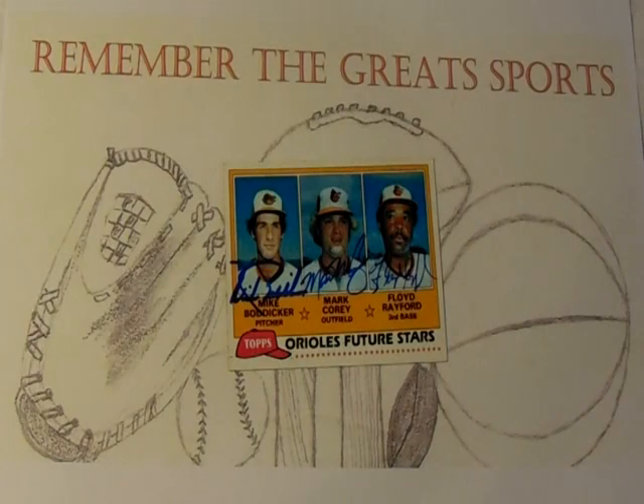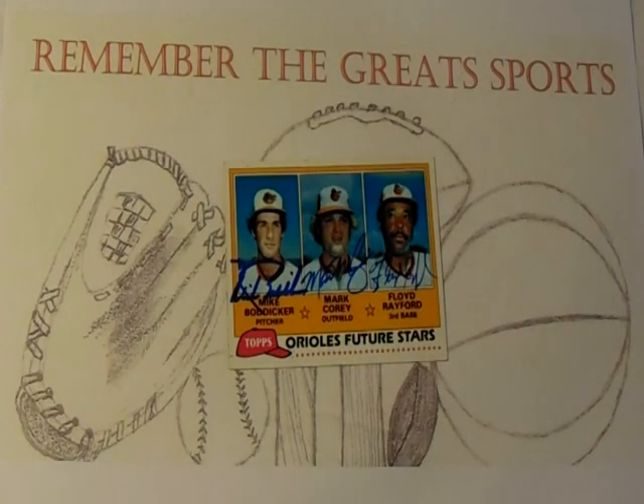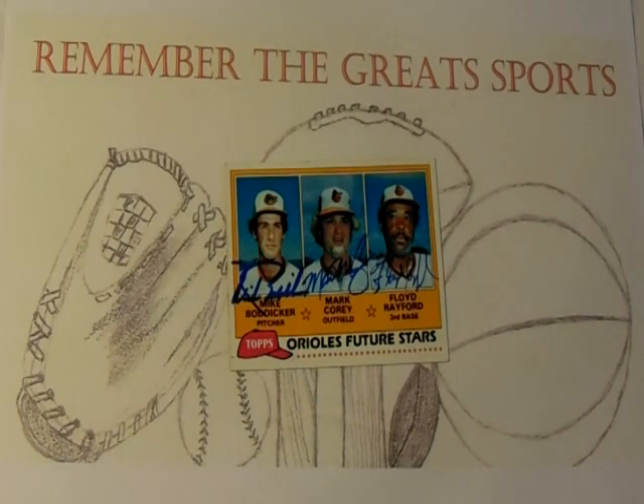Mr. Bodiger has now completed my 1981 Topps Orioles Future Stars card. Mike Bodiger grew up in a small town in Iowa and attended the University of Iowa at Iowa City. He was originally drafted out of high school in the eighth round but chose not to sign, instead going to the University of Iowa, and was drafted again in 1978 by the Orioles in the sixth round. Bodiger spent a couple years in the minors, and was so successful that in 1980 the Orioles promoted him for one game where he made one start and lost.